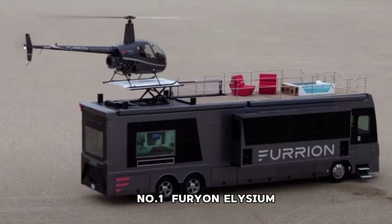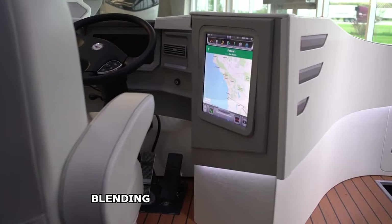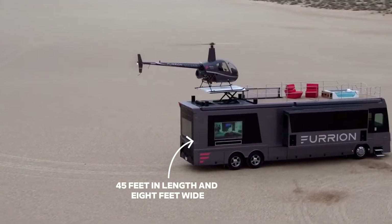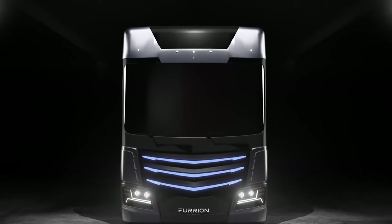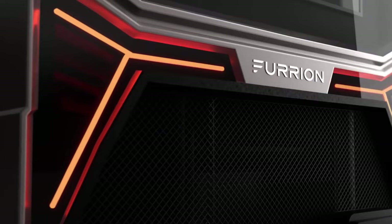Number 1: Furion Elysium. The Furion Elysium redefines the concept of luxury RVs, blending cutting-edge technology with unparalleled comfort. Measuring a lavish 45 feet in length and 8 feet wide, it boasts amenities that rival even the most modern homes. Equipped with the latest electronic gadgets, comfort features, and entertainment systems, it ensures a delightful experience for travelers.